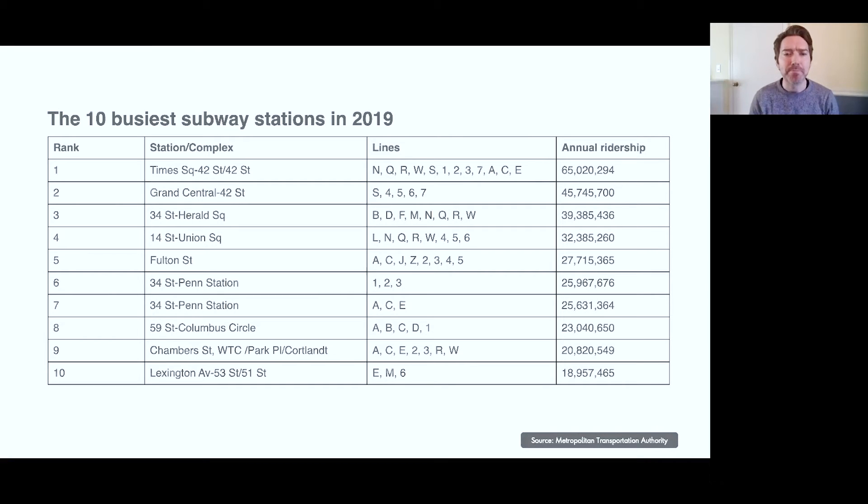According to the MTA, the system has 472 stations and 6,684 subway cars. The average weekday subway ridership is 5.5 million, and the annual ridership is 1.698 billion. The longest ride someone can take without changing trains is on the A-Train from 207th Street in Manhattan to Far Rockaway in Queens — that trip is more than 31 miles. The subway system is sprawling and services millions of people every day. Before going digital, it was impossible to get all of this data on a single map.